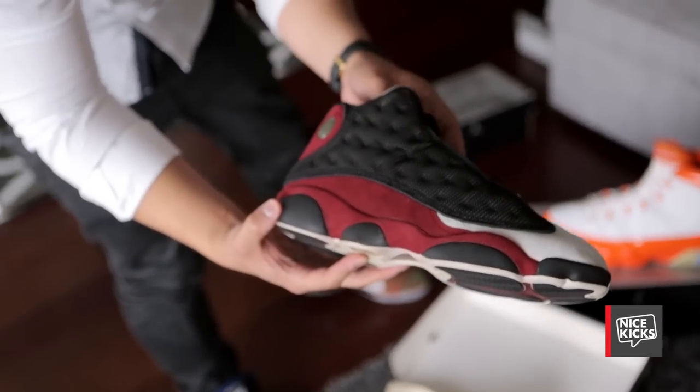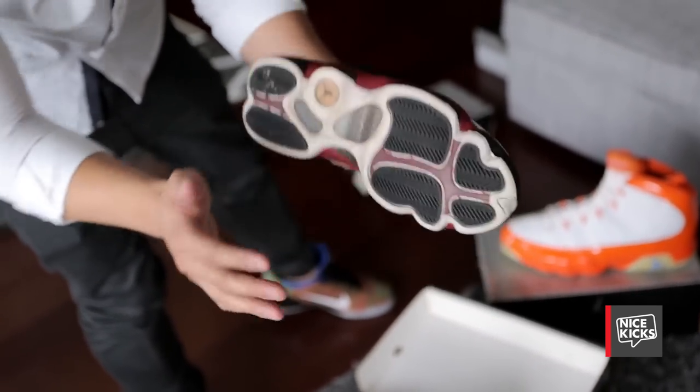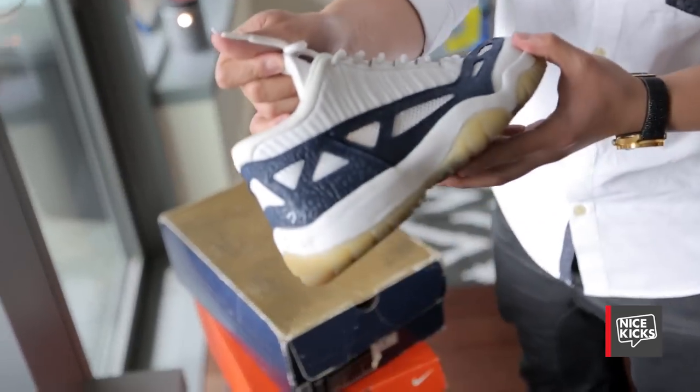It's just an unreleased OG-13 sample — a promo pair. It's maroon, white toe, white tongue, white outsole. Just an original wear test sample.